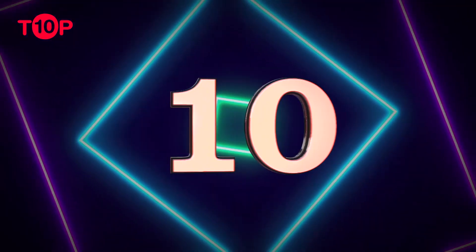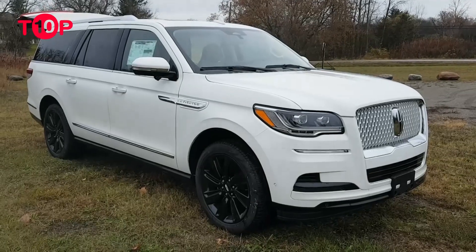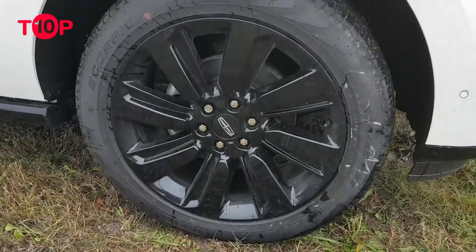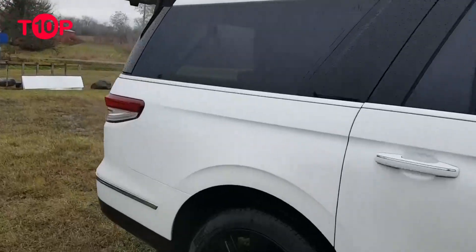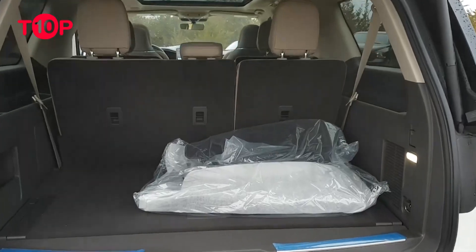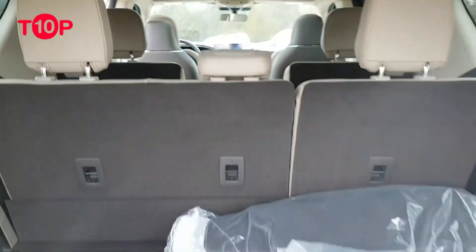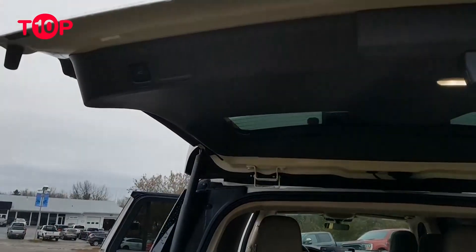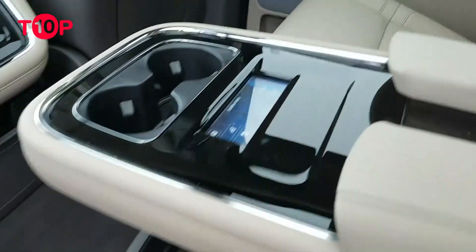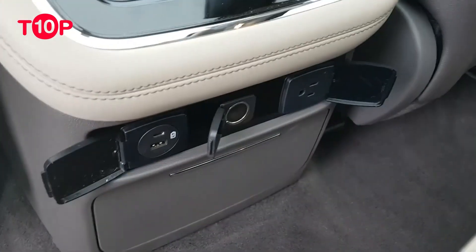10. Lincoln Navigator $79,725. Wherever your road trip takes you, the 2023 Lincoln Navigator will make sure you arrive in comfort and style. It's one of the best luxury large SUVs, with a well-built and high-quality interior. Standard features include a 13.2-inch touchscreen, wireless smartphone connectivity, a Wi-Fi hotspot and 5 USB ports. And though it is large, the Navigator turns in decent fuel economy estimates for its class, with up to 23 miles per gallon on the highway.